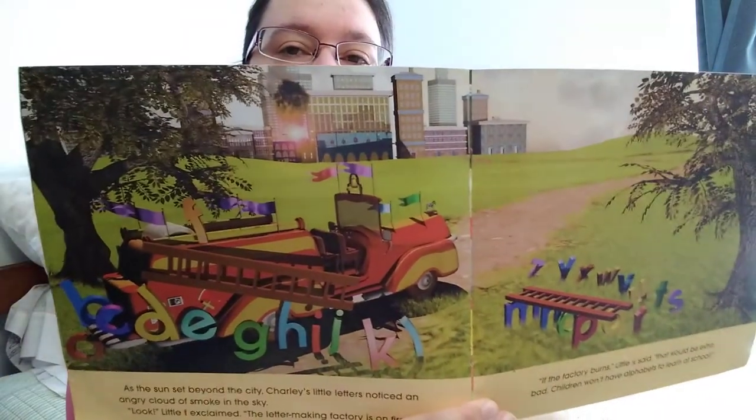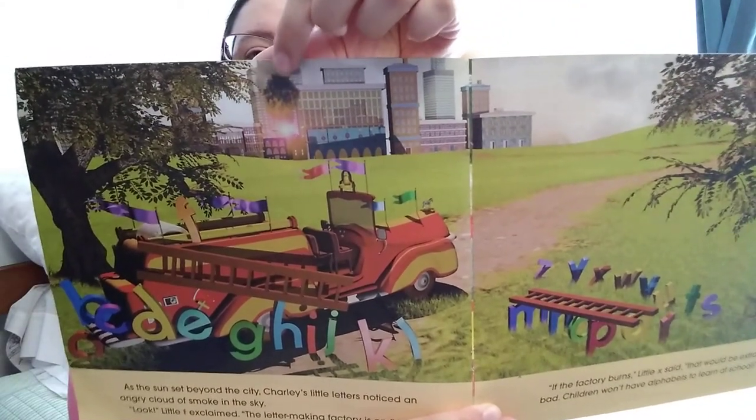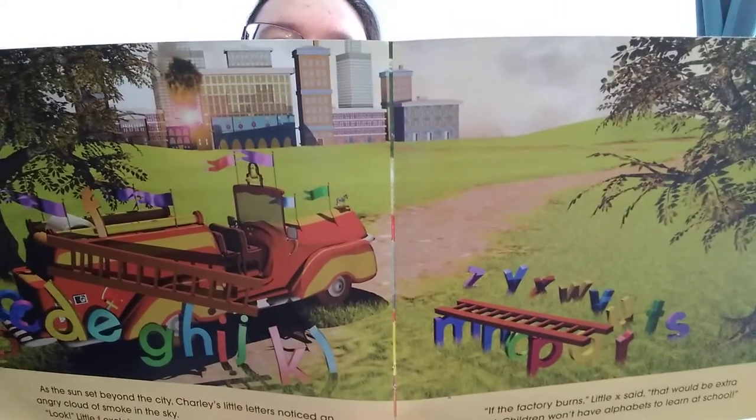As the sun set beyond the city, Charlie's little letters noticed an angry cloud of smoke in the sky. "Look," Little F exclaimed, "The letter-making factory is on fire." "If the factory burns," Little X said, "that would be extra bad. Children won't have alphabets to learn at school." Can you see the smoke? It's right over here. I wonder what the little letters are going to do. A loud siren sounded.